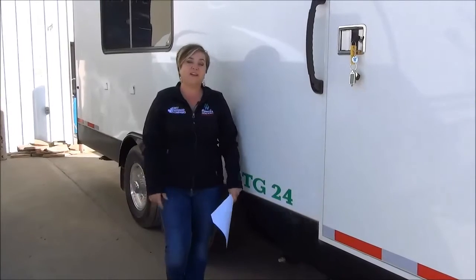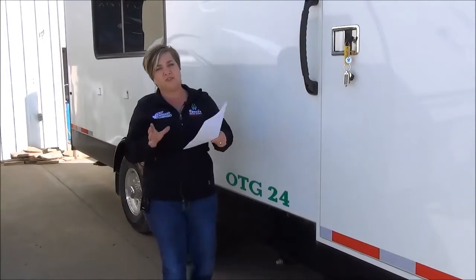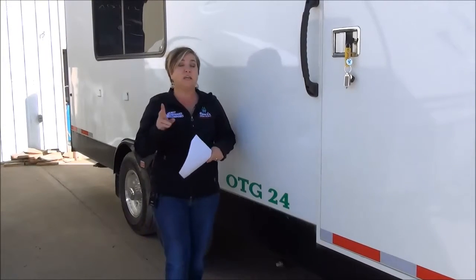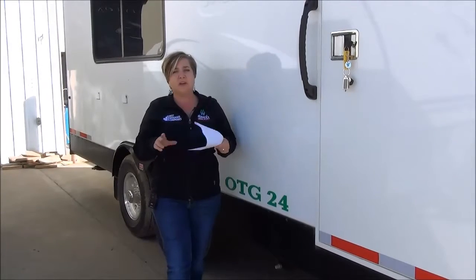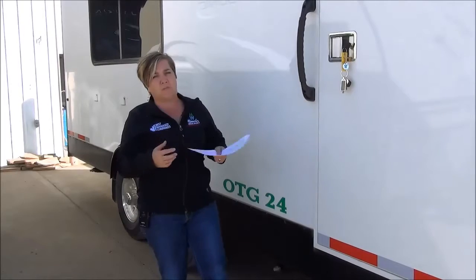Marie with Offices2Go here. Right now we're going to do a virtual walkthrough on our premium office trailer. This is the OTG 23-2RD. 2RD is the rear desks — there are two seating areas in this one. There's really a lot to talk about in the OTG that sets it apart from the competition.